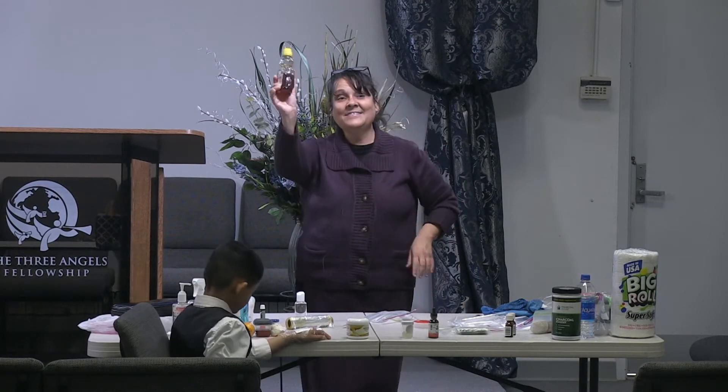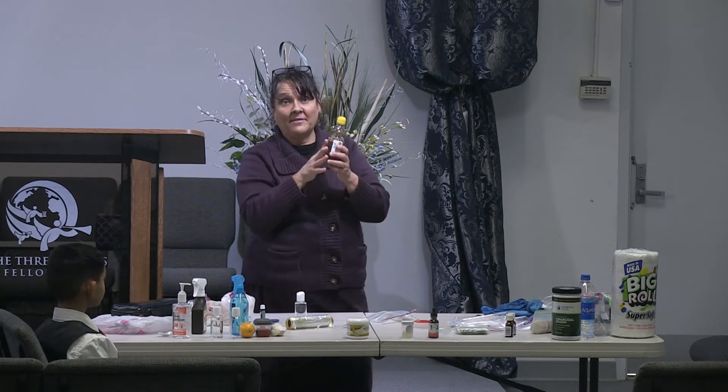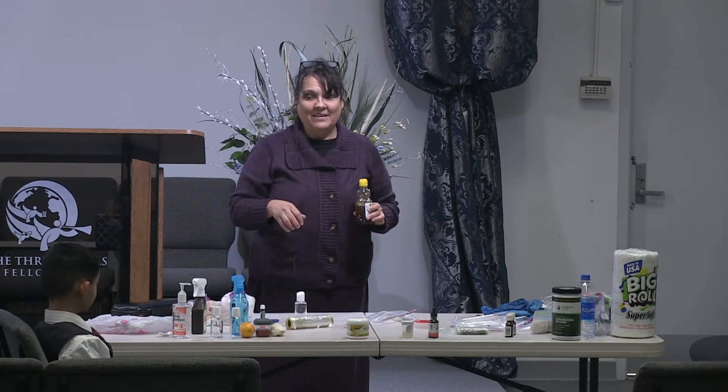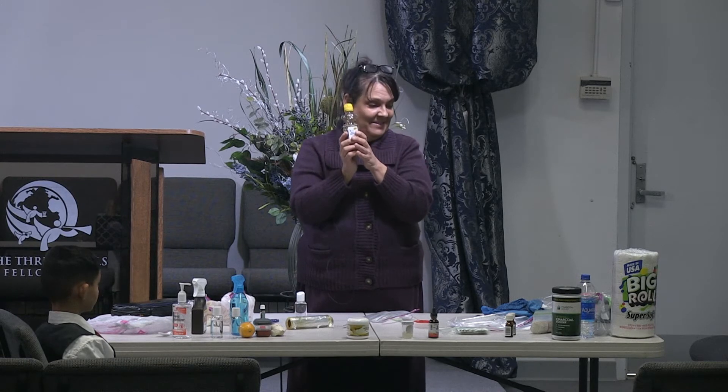Honey is the number one product for bed sores, and this and white sugar are excellent for diabetic ulcers on the feet and legs. Cleanse it out, put the honey, wrap it, and do it every day. This is excellent, excellent stuff.